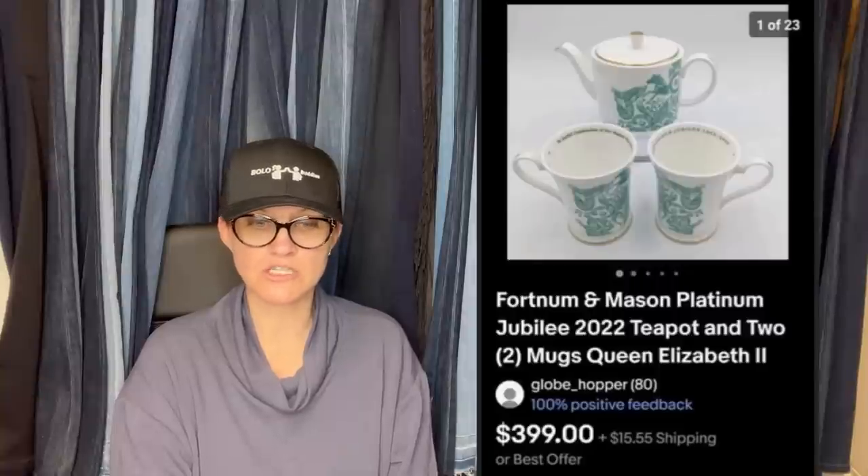I just started reselling part-time five months ago — this is my biggest sale so far. I grabbed this teapot and two mugs right off a fresh cart at Goodwill at the end of November. Paid $13. I originally tried to sell on auction starting at $299, but no bids. After the auction ended, I listed as buy it now for $399 and sold for full asking price plus shipping. It's a Fortnum and Mason Platinum Jubilee 2022 teapot and two mugs — Queen Elizabeth II.